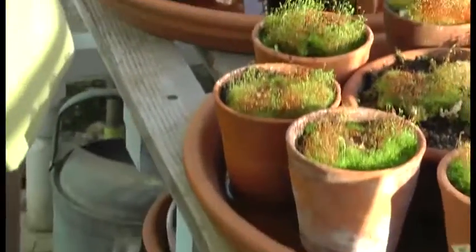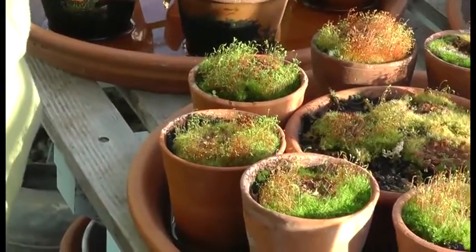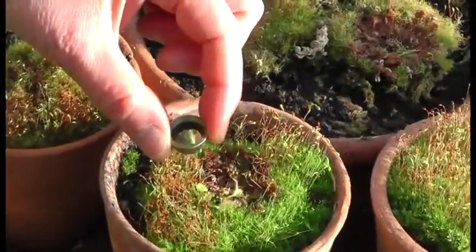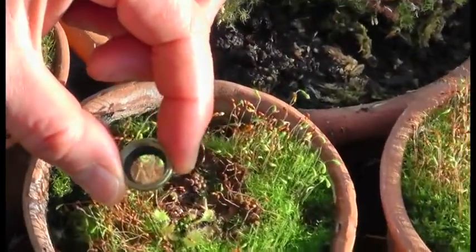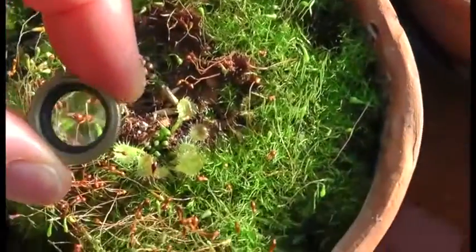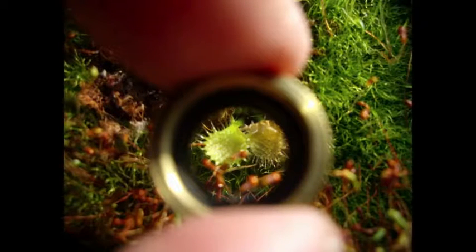Drosera is a very, very small carnivorous plant, and having a microscopic or magnifying lens brings its deathly structures to life. Indeed, one Victorian writer described carnivorous plants as having murderous propensities. Now, let's take a look at these.